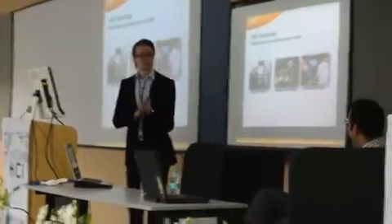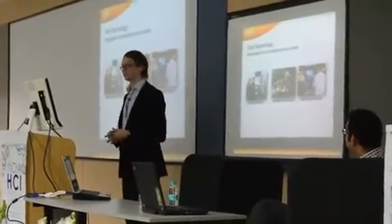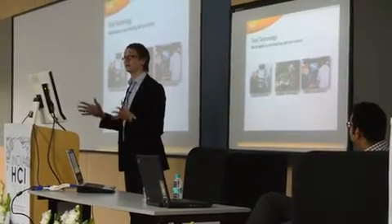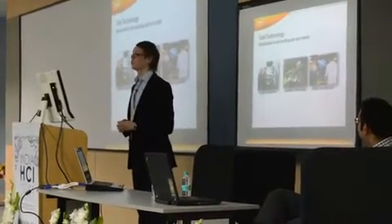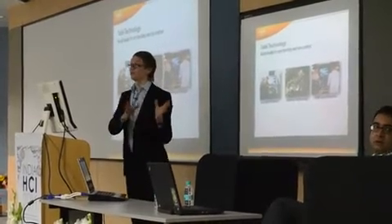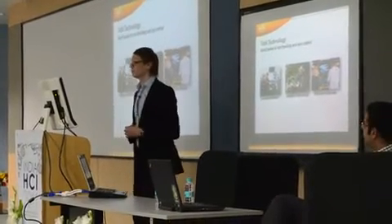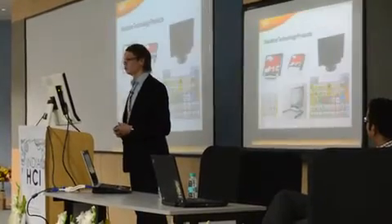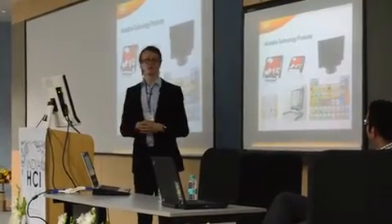Shortly about Tobii Technology — just a few words. Tobii Technology is a world leader in eye tracking and eye control. We make eye tracking devices used for both eye control and eye gaze analysis — basically for analyzing human behavior, but also for assistive technology, enabling people to control a computer using their eyes.